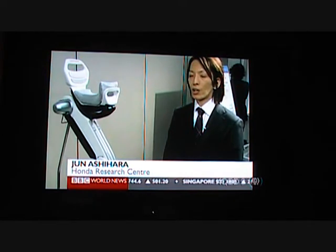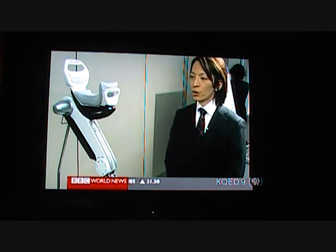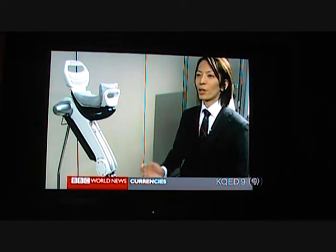We're thinking of using this device in the industrial field. There's demand from the factory floors to make it less tiring for workers that work standing up or crouching all day.